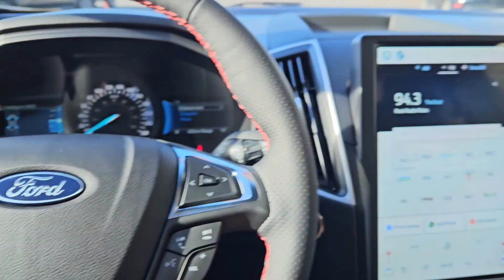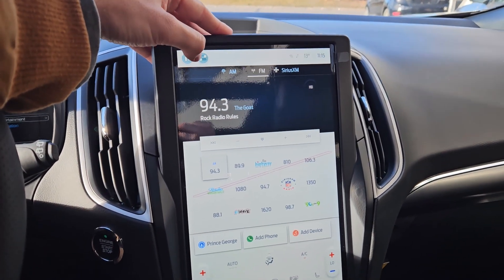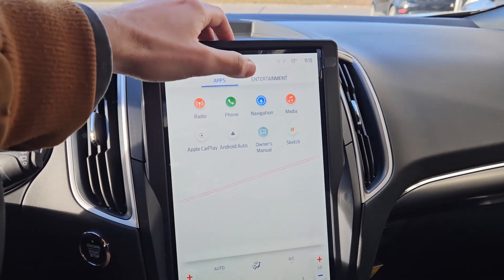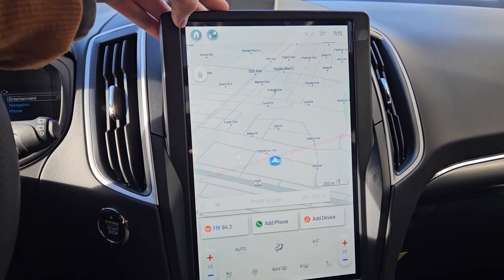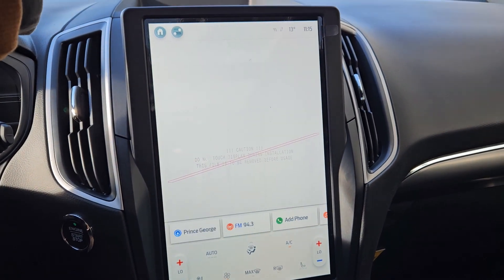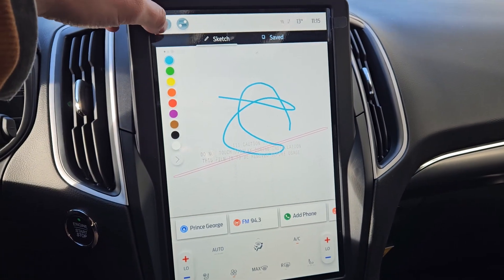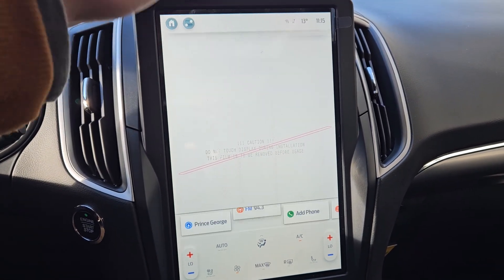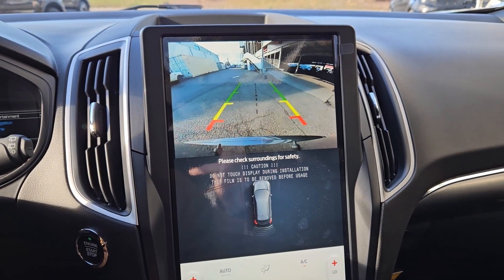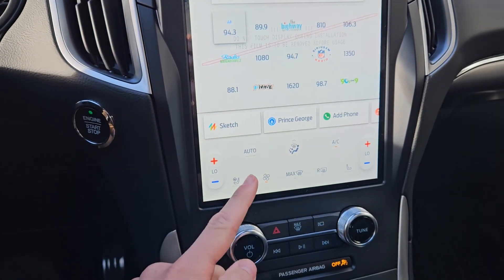Moving on to the center infotainment screen, which is radio, SiriusXM, and Bluetooth capable, you also have Apple CarPlay, Android Auto, and a navigation screen so you're hopefully not going to get lost. There's also a sketch pad that you can draw or write on, as well as the ability to download some games — obviously not while driving. Shifting into reverse, you have a backup camera so you can see where you're going.